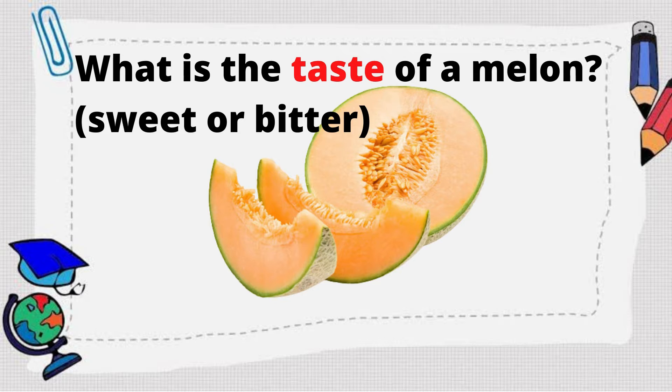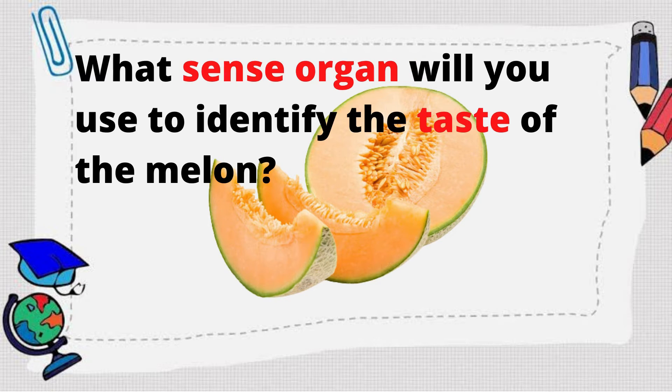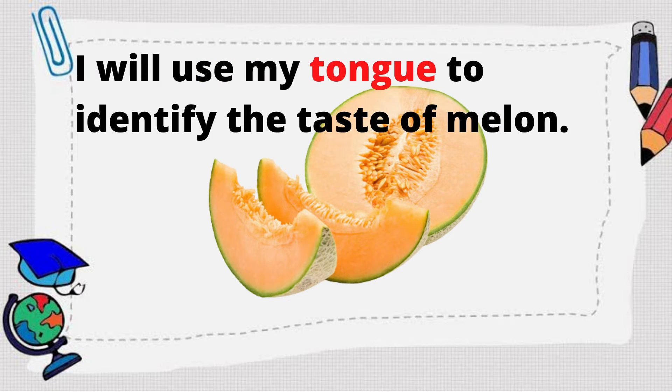Now, what is the taste of a melon — sweet or bitter? The melon is sweet! What sense organ will you use to identify the taste of the melon? I will use my tongue to identify the taste of the melon.